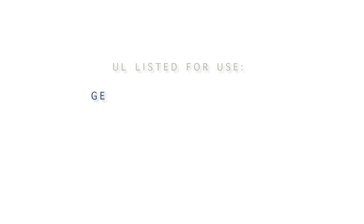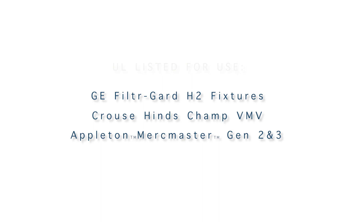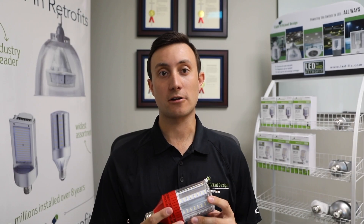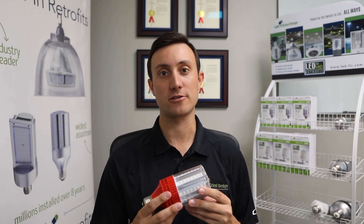which include GE FilterGuard H2, Kraus Heinz Champ VMV, and Appleton MercMaster 2 and 3, with more to come in the future. A compact footprint and enclosed fixture rating are key to ensuring that these screw-in retrofits are suitable for hazardous location fixtures.